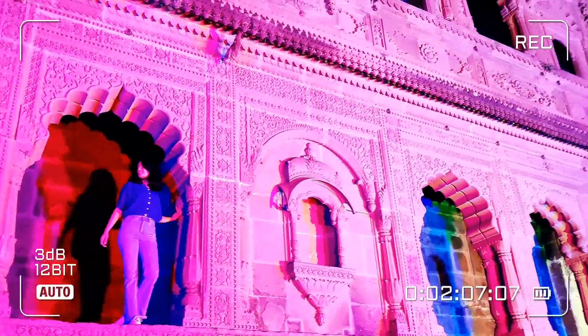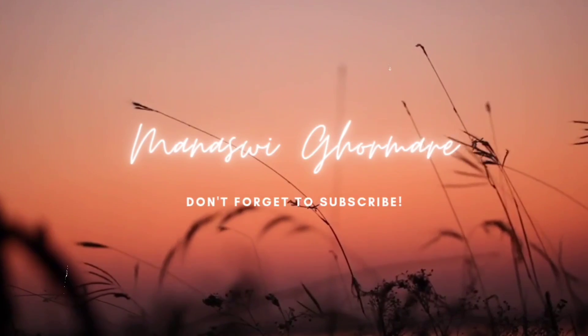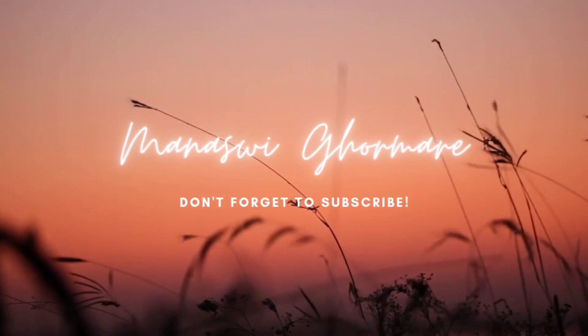And that is the end of our short trip as well as this vlog. Thank you so much for watching this video till the end. If you haven't subscribed to my channel yet, please do. If you loved it, then like and share with your friends and family. Until next time, bye bye!